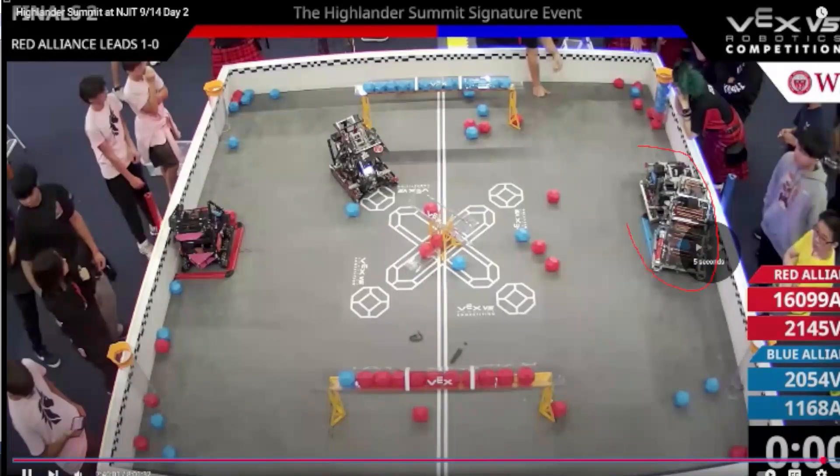I think what the Blue Alliance tried to do with the double park on the right side of the field will become really important as points get closer throughout the season, but until we can get consistent double parks it won't be as necessary. Instead, teams should focus on de-scoring as much as they can in those last couple of seconds while their opponent tries to park. These last-second plays throughout the match really show that having agility and fast cycle times is a lot more important than being able to store as many balls as we used to think back at the All of Americas signature event.